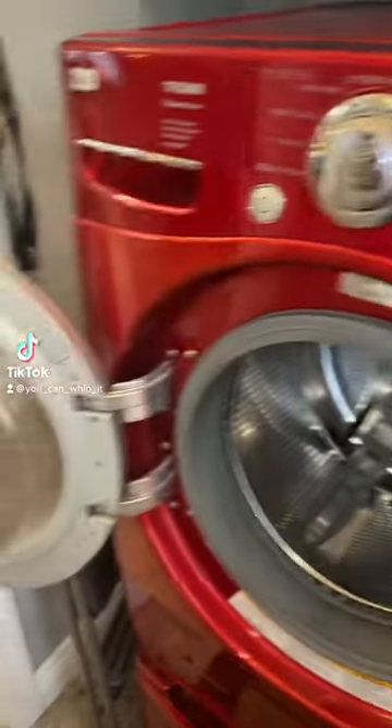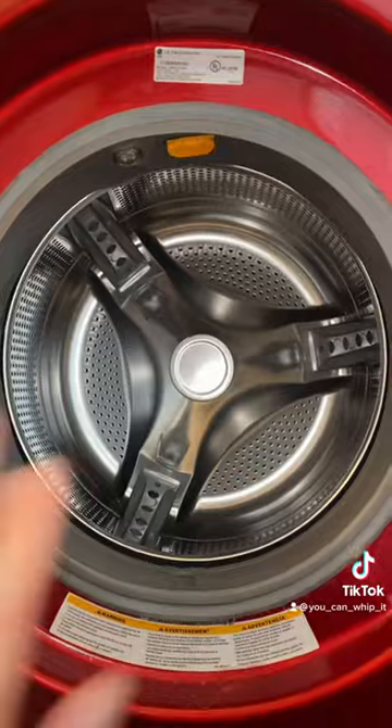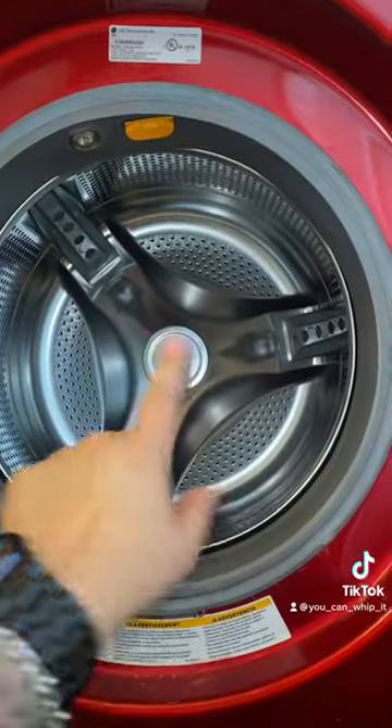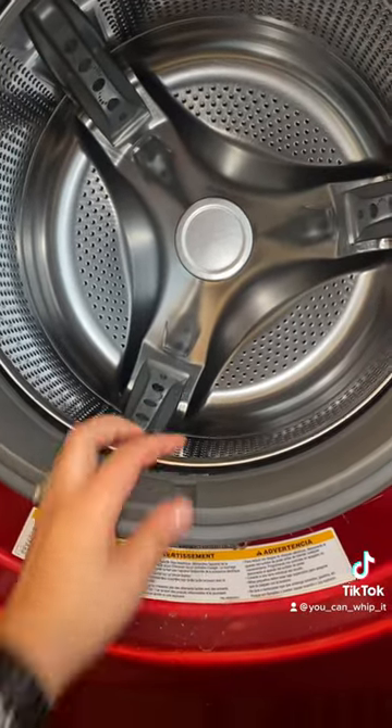I'm currently in my laundry room and you probably notice that the door to my front loader is open. If you're not familiar with front loaders, these glass doors have to stay open after you do a load of laundry, otherwise it gets stinky and mold will start growing in here.